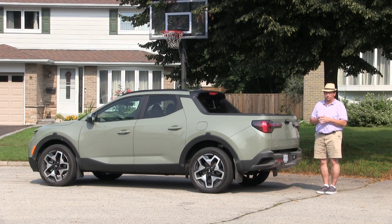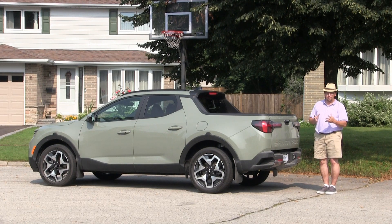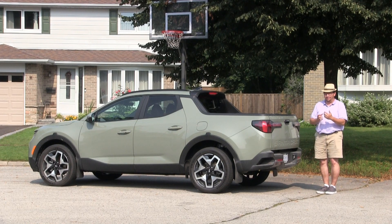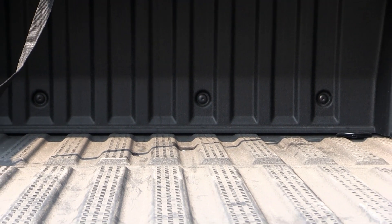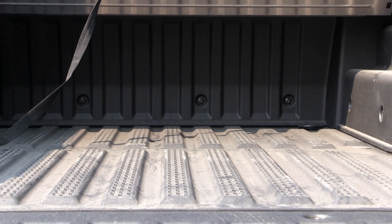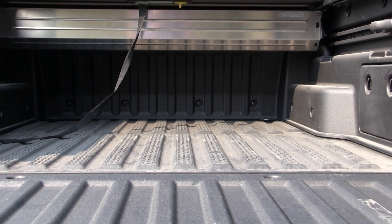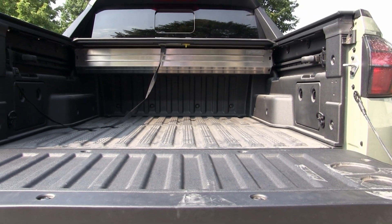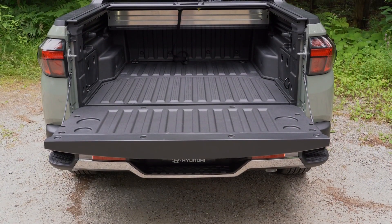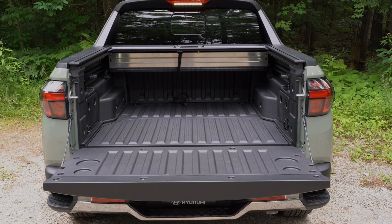The most distinctive feature of this new 2022 Santa Cruz is really what's on the back half. Up front you're basically looking at a Tucson, but in back is where you get into this active utility vehicle component — you have a bed. The rationale is that urban-targeted drivers who like to get out for weekend adventures may have items that don't fit in a standard SUV cargo area due to height or other constraints. So the idea is: build an active bed and see how much versatility comes with that.